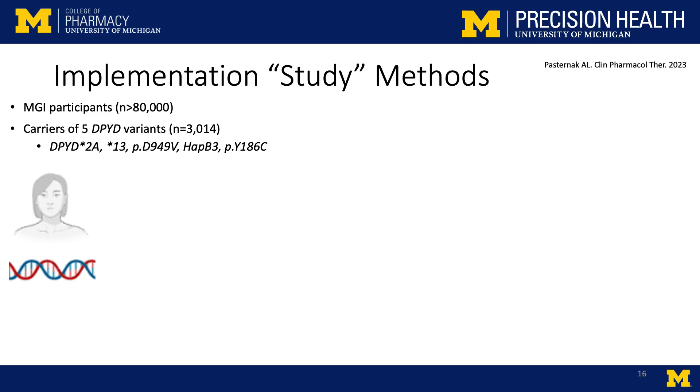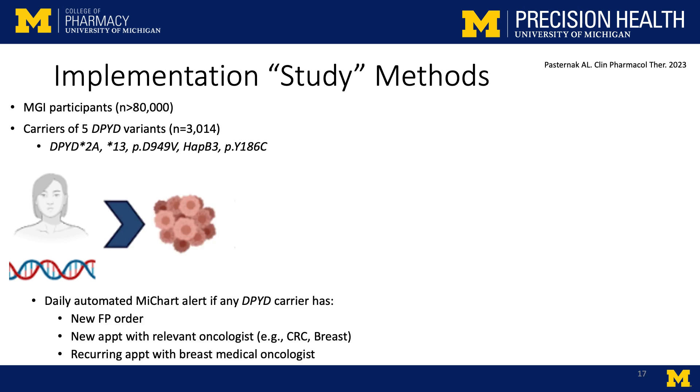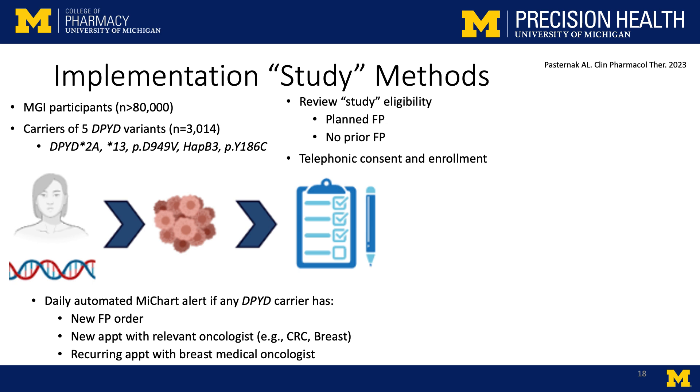Here was our first attempt at doing this. We have our MGI participants, and we know who the carriers are of the five validated DPYD variants — about 3,000 of them. We know these patients are at very high risk of very severe toxicity, so we should be monitoring them. We set up an alert in the EHR so that if any of these patients are diagnosed with a tumor type likely to be treated with a fluoropyrimidine, or are actually ordered a fluoropyrimidine, our study team gets an immediate alert. We review the patient's profile, make sure they are eligible for our study, haven't received a fluoropyrimidine before, and that we should contact them.